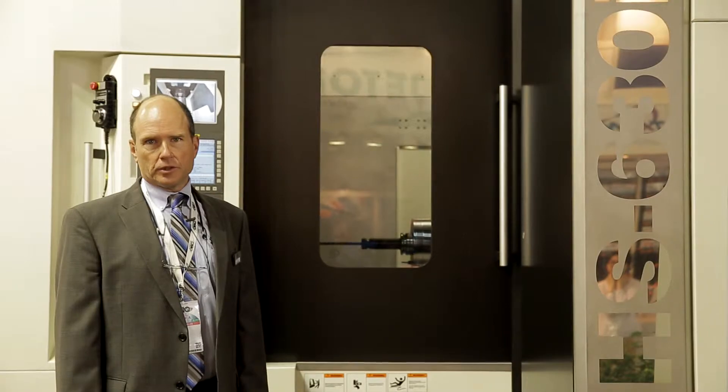1200 newton meters of torque. The HS630 is a high speed, high accuracy machine designed for the heavy industries — construction, aircraft, large parts.